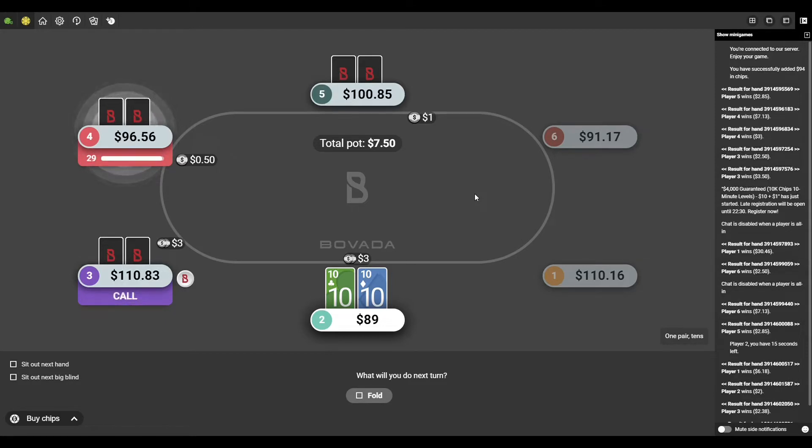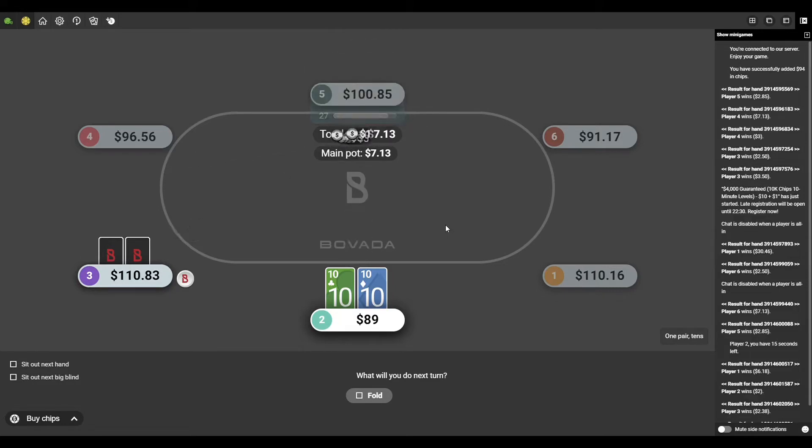I honestly think playing for real money is the best way to learn. So let's break down this hand — I had pocket tens, and everybody folded around to me in a six-person cash game. I put in a standard raise, three bucks, nothing too serious. Player three is the only one playing with me on this hand, and I'll tell you, this was a crazy turn of events — I really didn't put this guy on what he had.